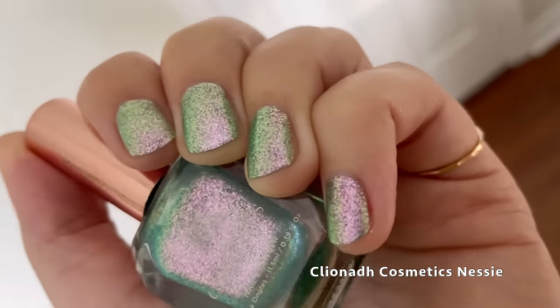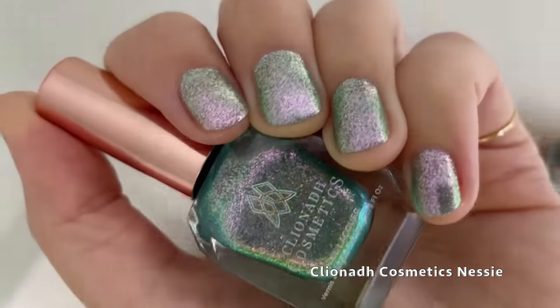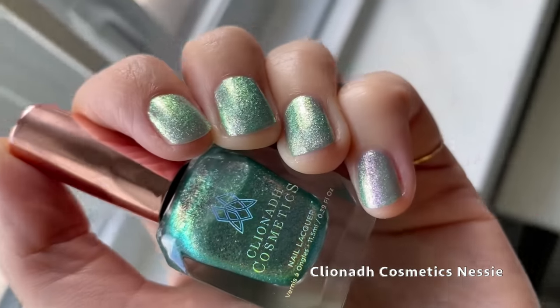This top coat does a great job of smoothing everything out, creating a really glossy finish, and it dries very, very quickly. Here you can start to see those shifty flakes, and they shift through green and lime really beautifully. This one is perfect for the wintertime — it makes me think of mint candies, those hard matte white ones that are very delicious. I love this polish and it's really beautiful.